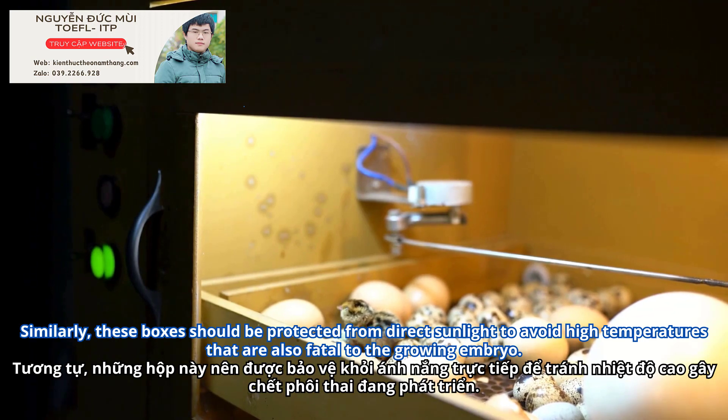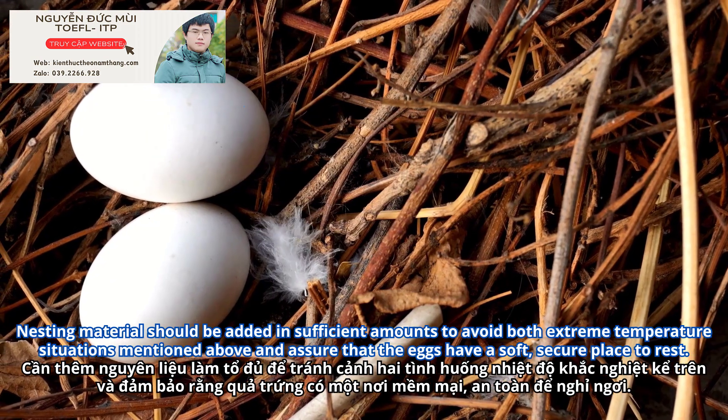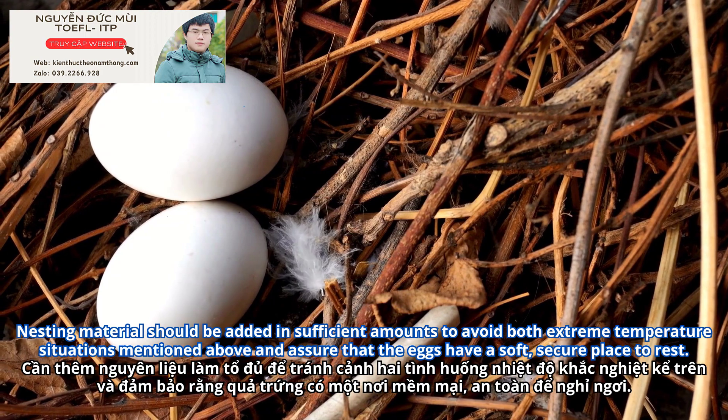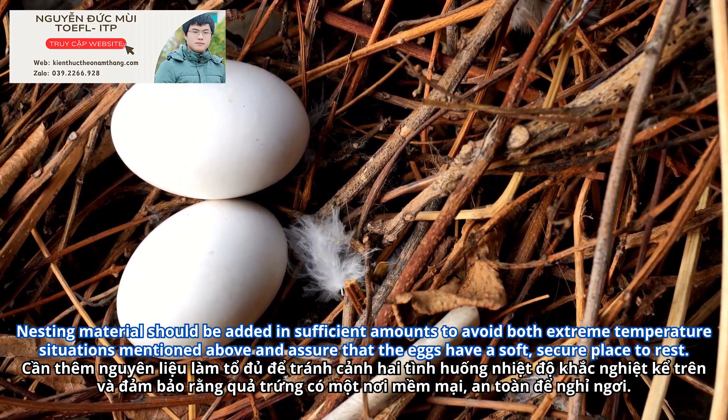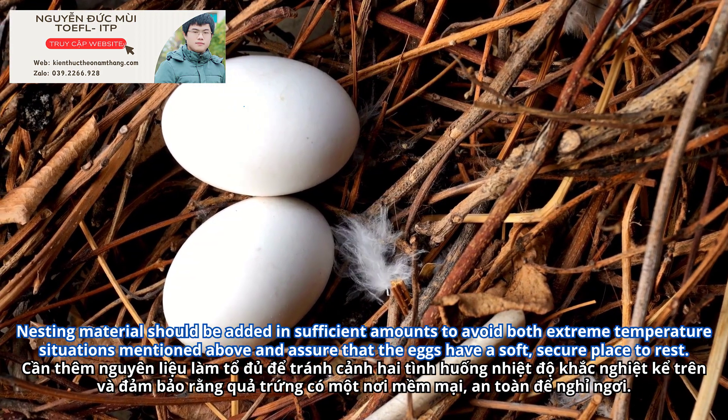Similarly, these boxes should be protected from direct sunlight to avoid high temperatures that are also fatal to the growing embryo. Nesting material should be added in sufficient amounts to avoid both extreme temperature situations mentioned above, and assure that the eggs have a soft, secure place to rest.